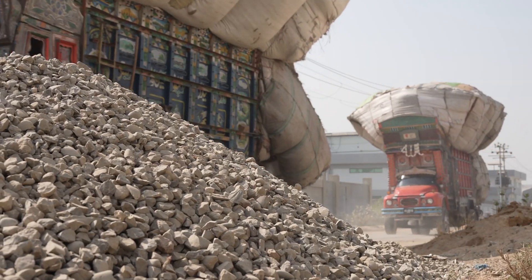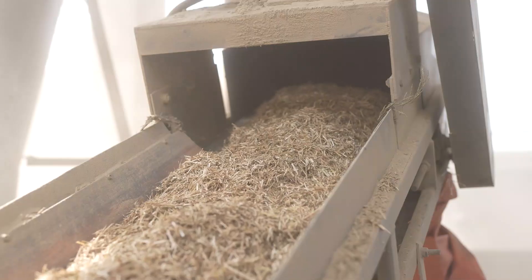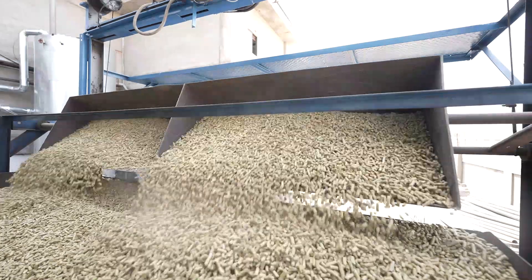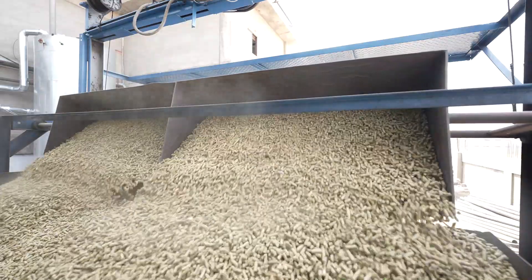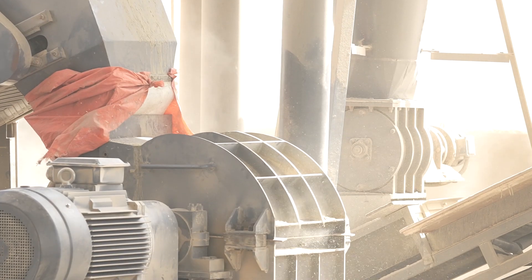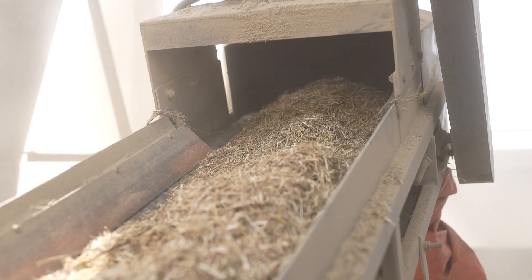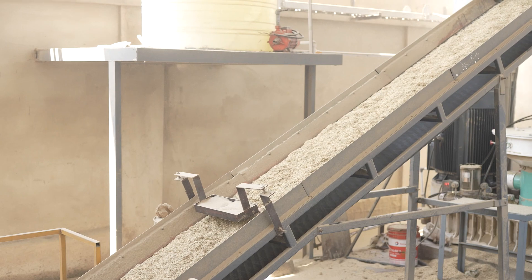All these kinds of biomass can be converted into pellets for better use through a biomass pellet plant. The process of creating pellets is very simple. Firstly, the biomass goes through a crushing process, where it is changed into tiny particles.